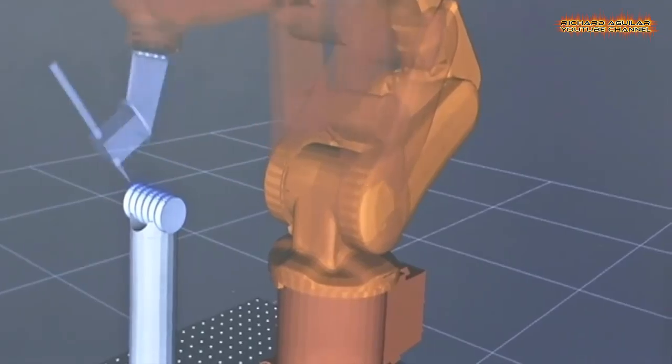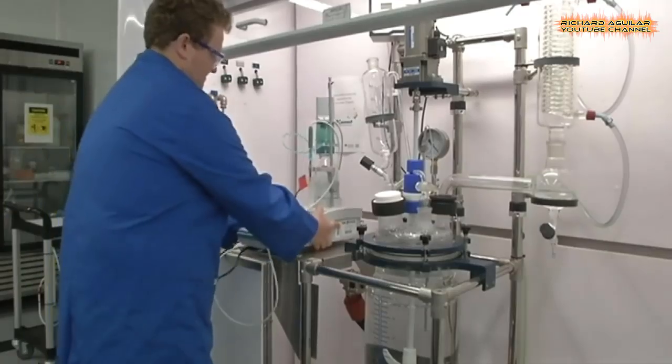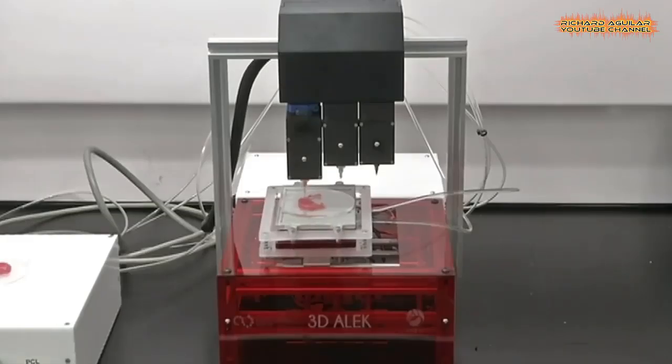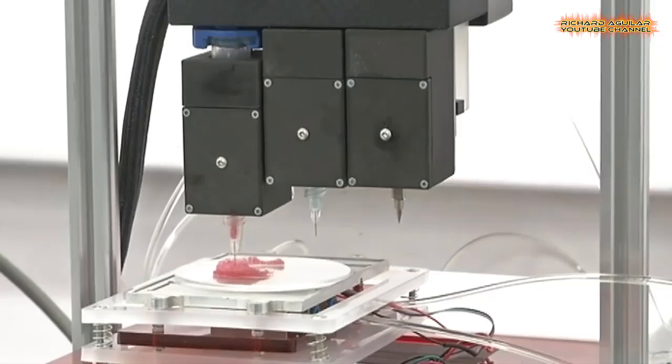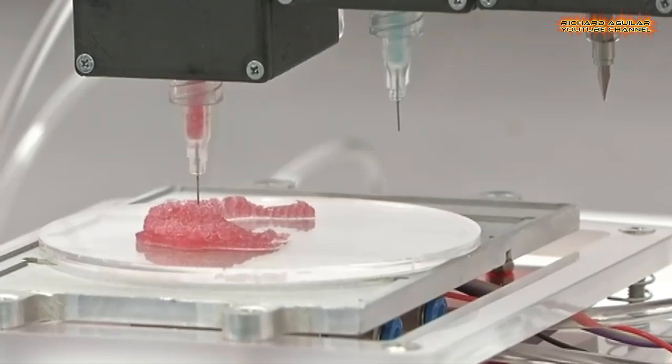3D Printed Ears: A Step Closer. A team at the University of Wollongong is developing a custom 3D printed prosthetic ear. The researchers hope to be able to use the techniques they develop on a range of other body parts, reducing or eliminating the need for complex surgery.